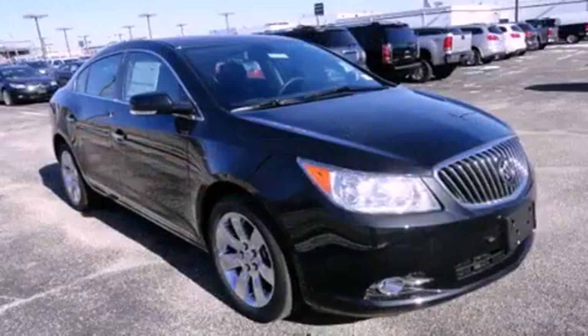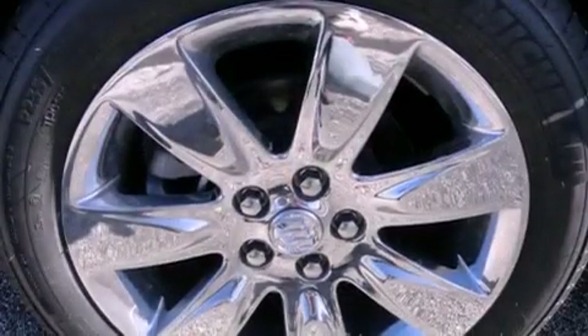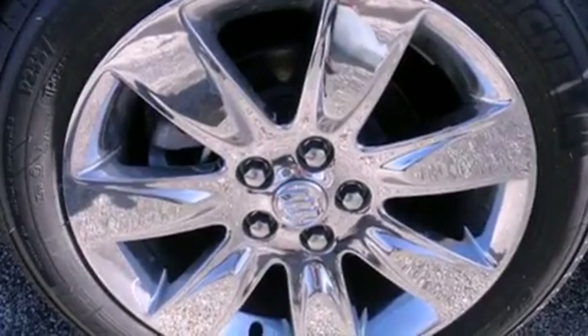Features include heated seats, Bluetooth cell phone integration, a parking camera, a low tire pressure indicator, leather seats, and front fog lights.